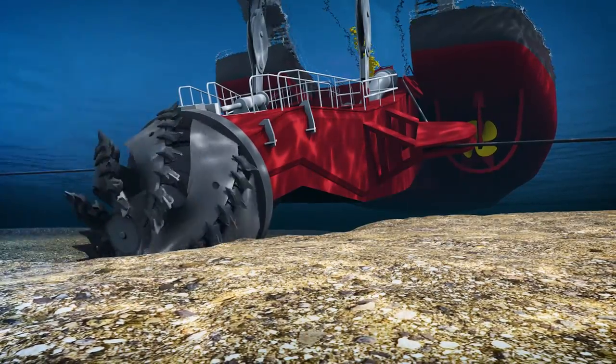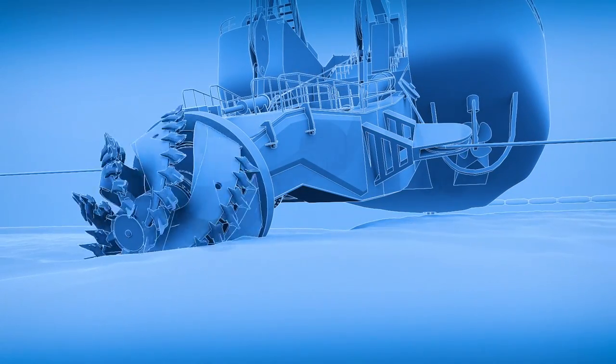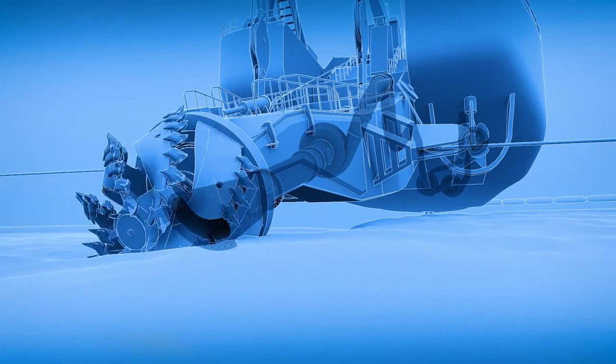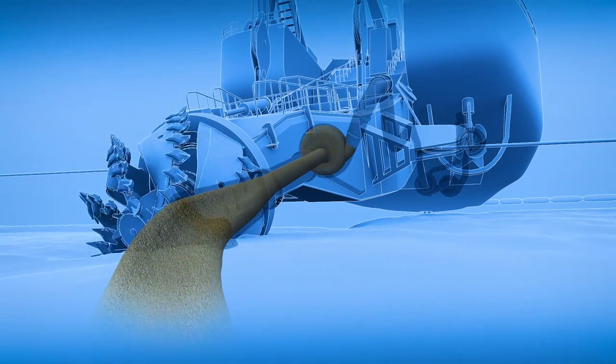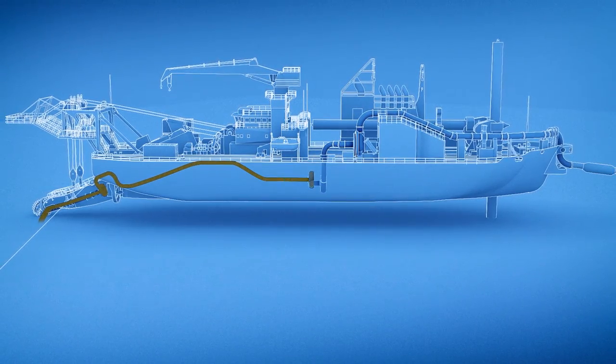The cut material together with a large quantity of water is drawn into the suction mouth. This soil and water mixture is then transported by the dredge pump through the large discharge pipeline for further transport to the designated site.